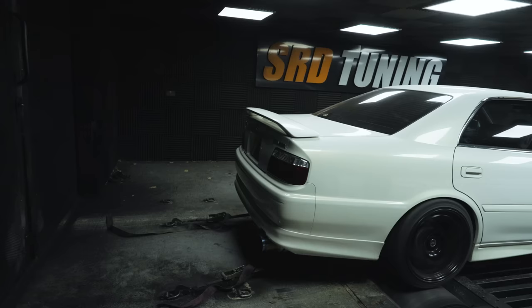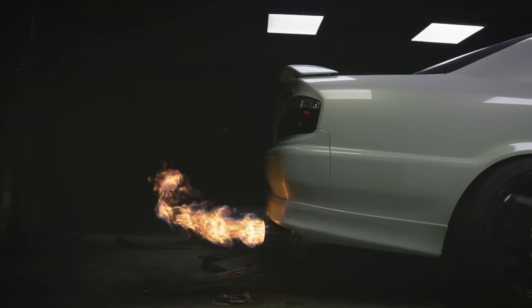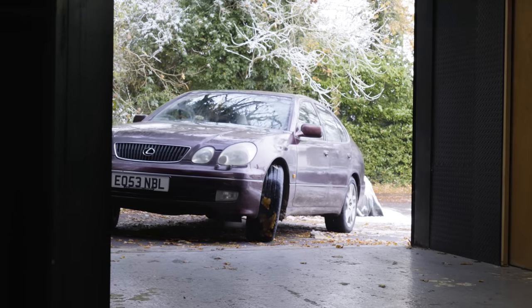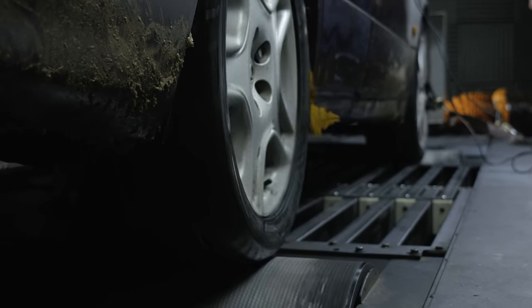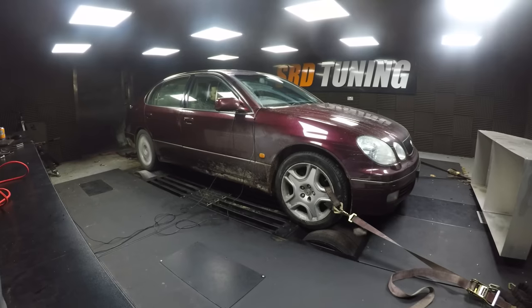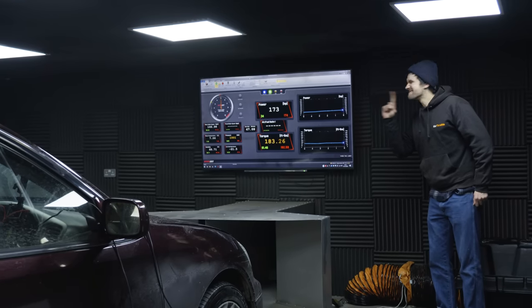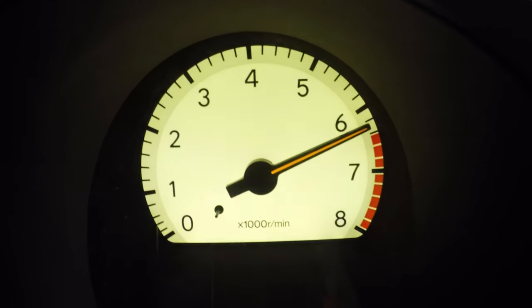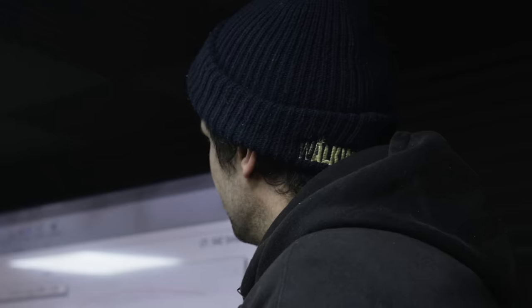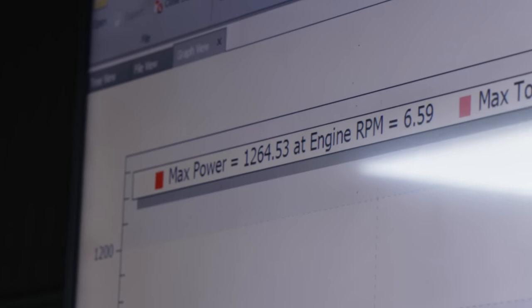After seeing SRD's dyno in action, we decided to strap down the GS300 and show off a little. With that totally real and in no way faked dyno result out of the way, we then moved into SRD's workshop.